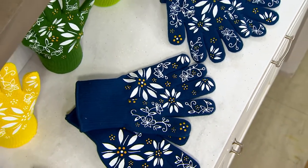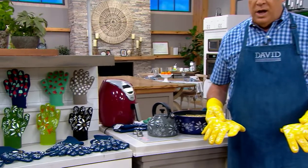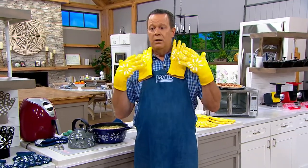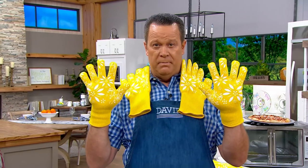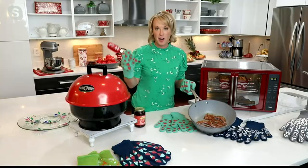Let me make one thing very clear to everyone watching: you're not getting one pair — meaning two gloves — you're getting two pair. So four gloves, two pair of these marvelous gloves. And Tara, they're machine washable, right? They are machine washable. You're just going to want to let them air dry because of that great silicone on the front and the back.